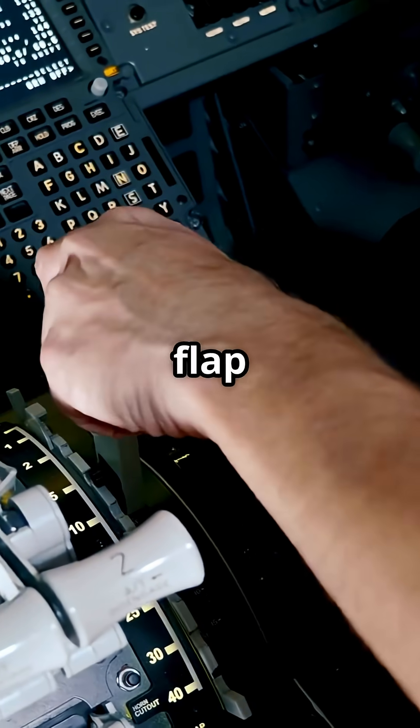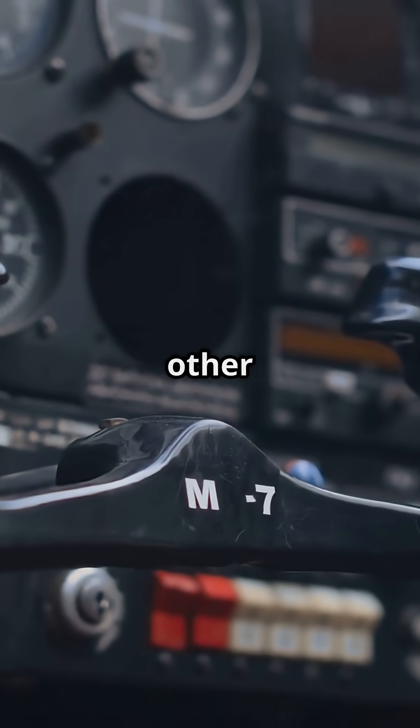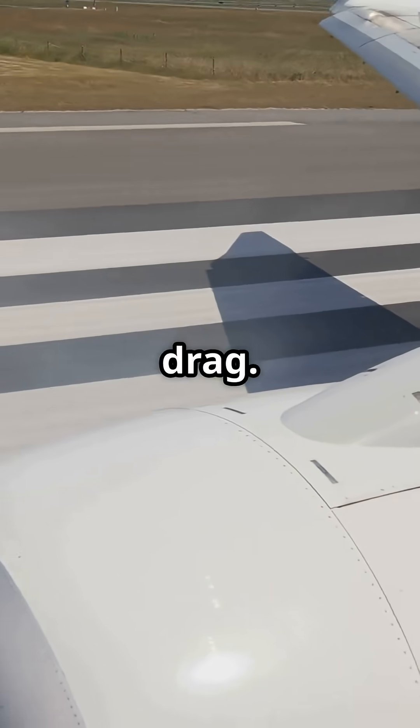Airbus or Boeing — whose flap system gives pilots more control? One uses simple positions, the other precise degrees. Two designs, one job: lift and drag.